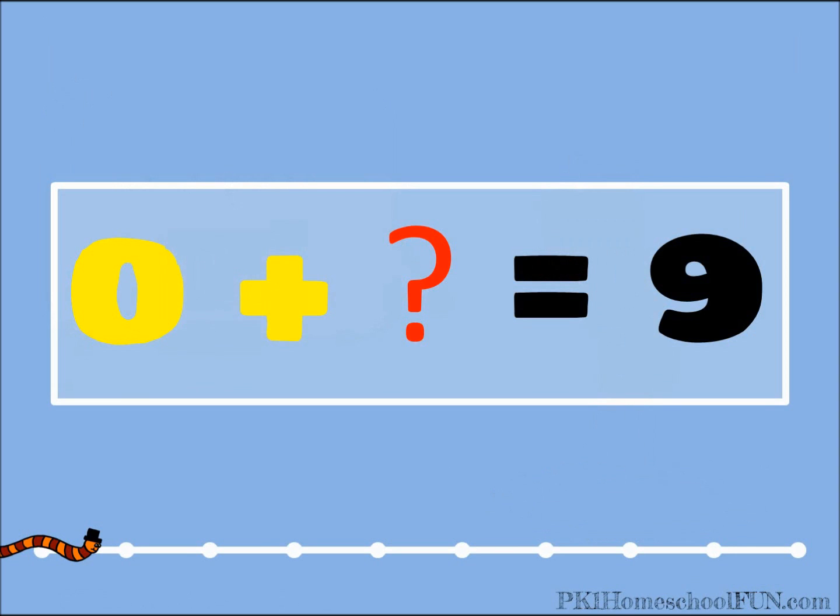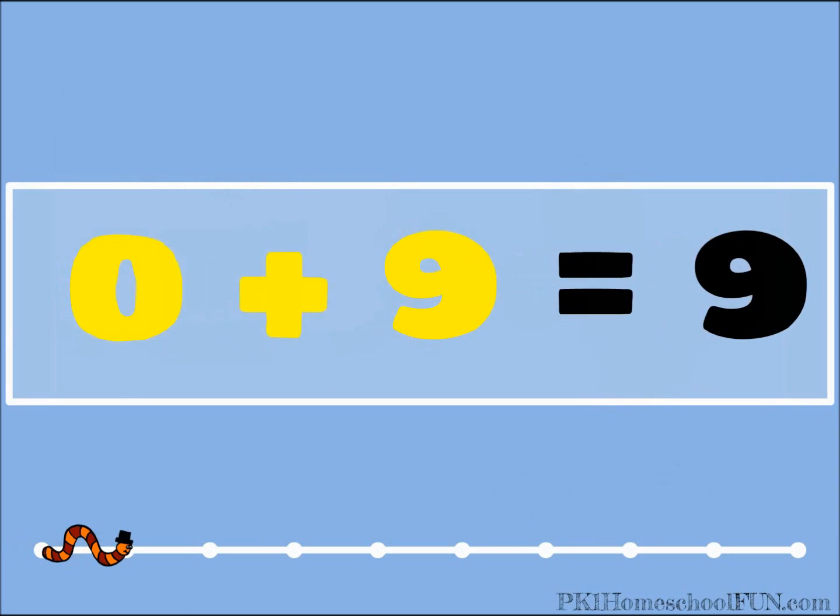Zero plus what equals nine? You know this one, don't you? That's right, zero plus nine equals nine.